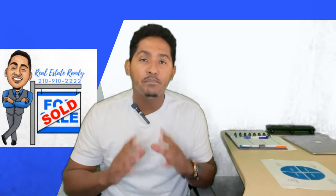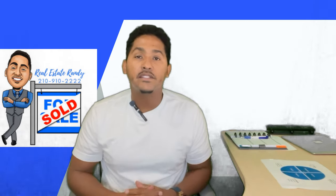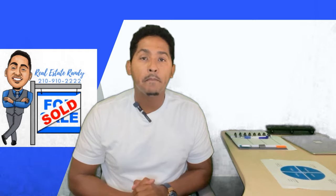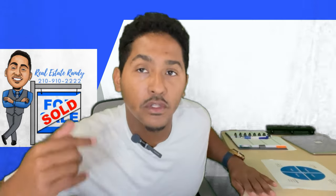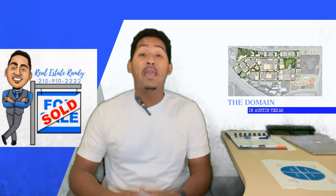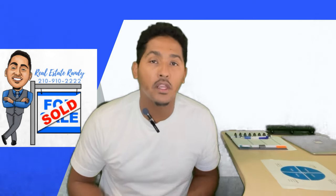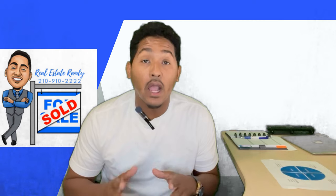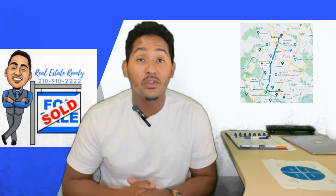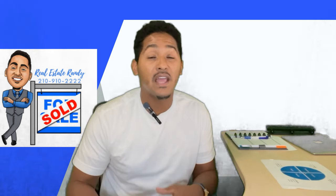We want to hear about this amazing place that's going to give you all types of amenities just like you would have down on 6th Street in downtown Austin. Come closer — check it out — it's the Domain! That's right, guys, it is the Domain. The Domain is an amazing area in the Austin market and it's still within 15 minutes of downtown 6th Street and West 6th Street, so you're still really close to downtown Austin if you want to go experience that.